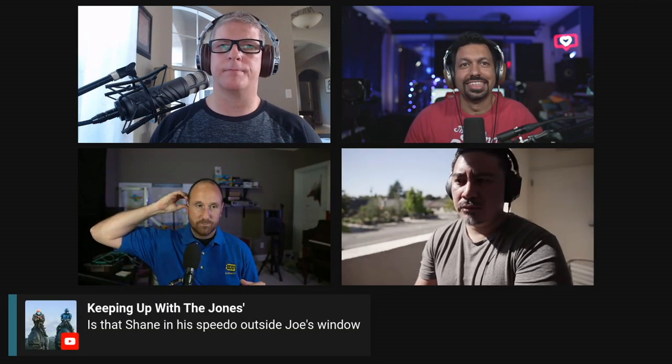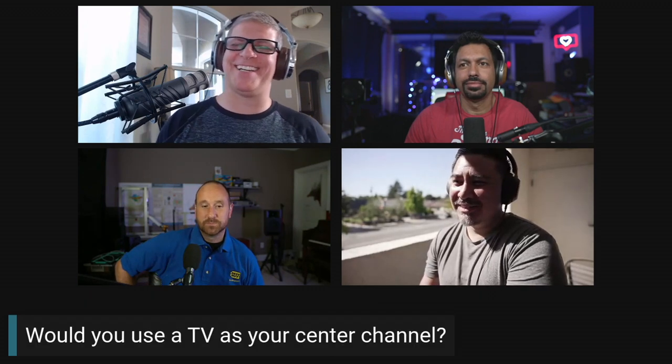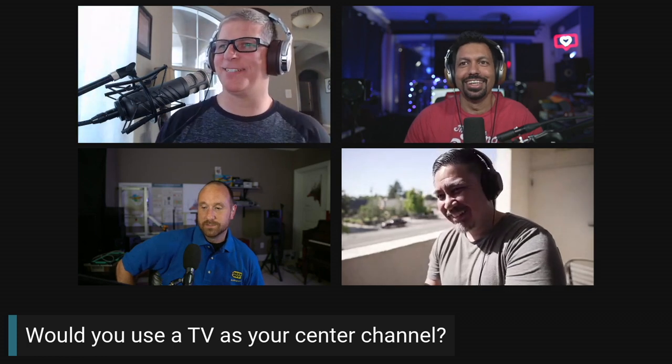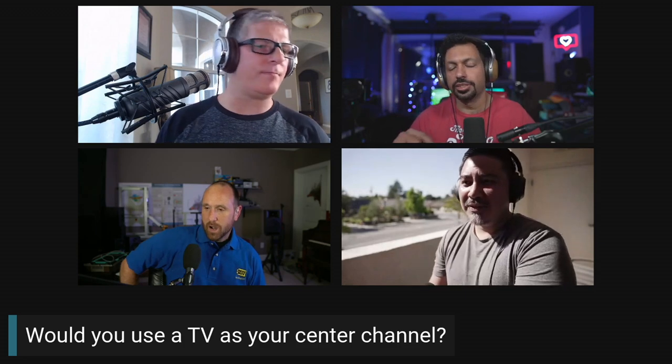Would a standard bookshelf of the equivalent model be better off-axis? Even though it won't fit under the TV? I think the main thing is people look at center channels and want to see more — if they look at one and there's not two or three woofers and a big horn-loaded tweeter, they think 'that's not going to work.'